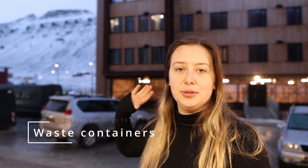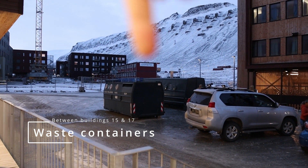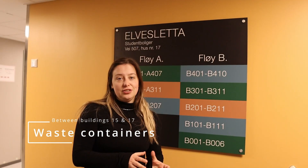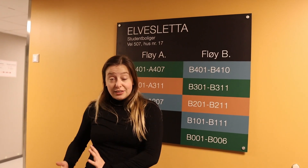This is where you put all the recycling — your trash, paper, metal, and glass. Building 15 is for long-term residents, so if you're staying for a whole semester. Building 17 is more for short-term residents or if you're staying for a short time.